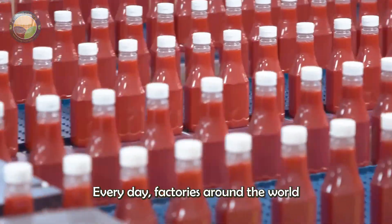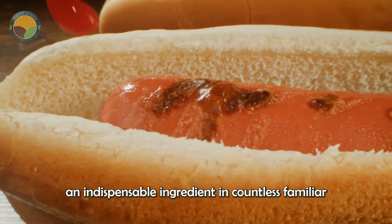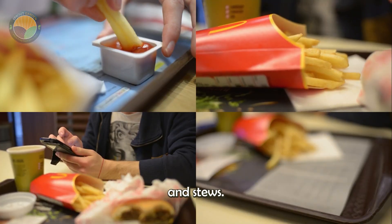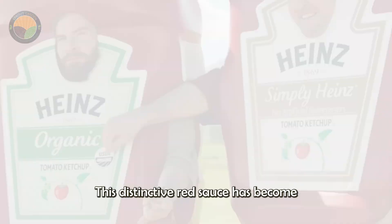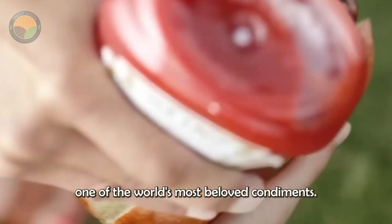Every day, factories around the world produce up to 200,000 kg of tomato sauce, an indispensable ingredient in countless familiar dishes such as pasta, pizza, grilled meats, paella, and stews. With its rich flavor, smooth texture, and eye-catching color, this distinctive red sauce has become one of the world's most beloved condiments.